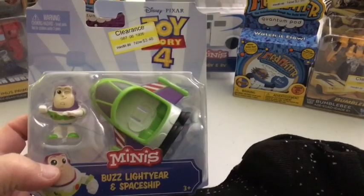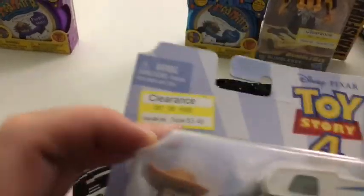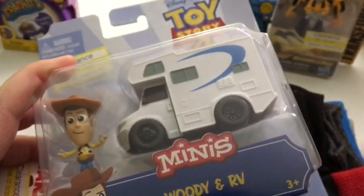They each got a little Toy Story mini figure. This one is Ava's — it's Buzz Lightyear and Spaceship, on clearance for $3.48. Buzz is her favorite. And then Woody is Wyatt's favorite, and he is getting this Woody and RV, also on clearance for $3.48.